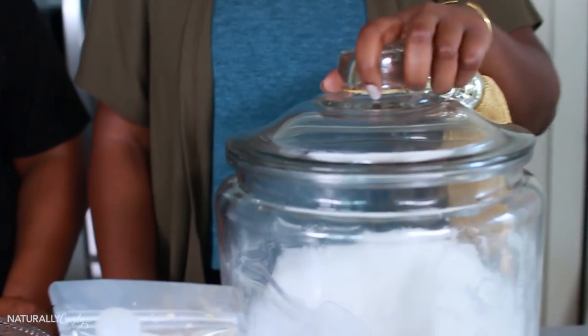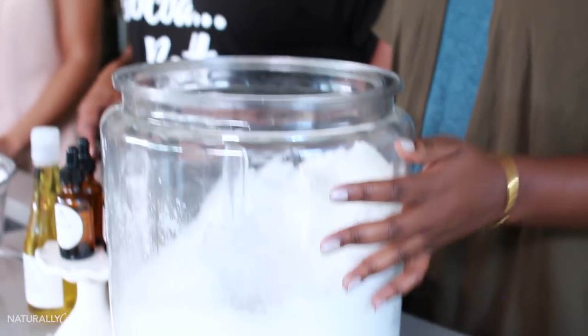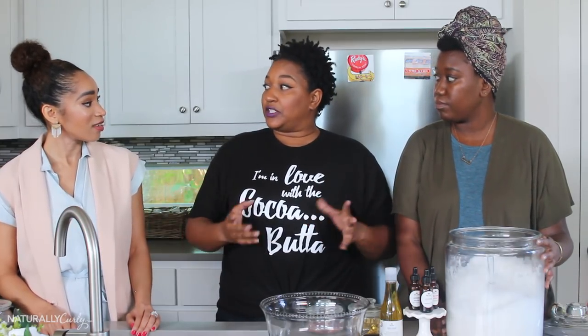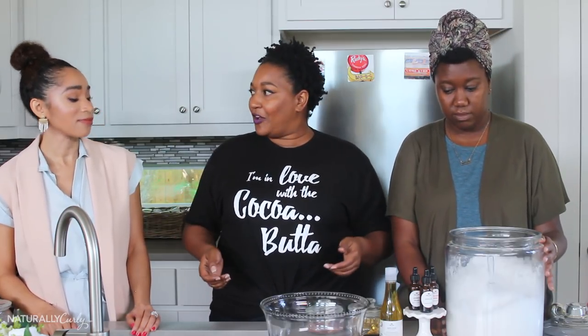I use two different salts for two different reasons. I use a Dead Sea Salt that's actually from the Dead Sea, and it contains 10 more minerals in it than a regular sea salt does — that's going to help really pull out those toxins in our body. I also use an Epsom salt because Epsom salt is good for swelling. So if you have swollen legs, swollen ankles, or have been on your feet all day, that's going to help with that.